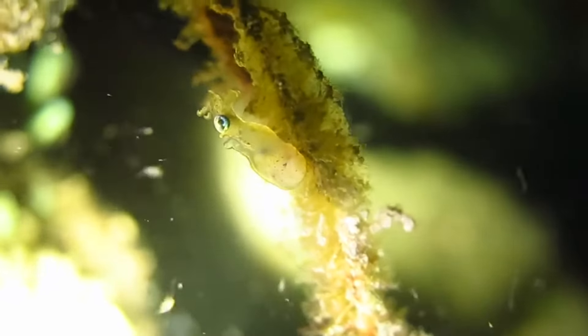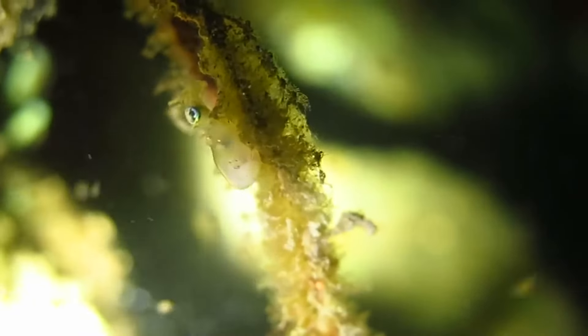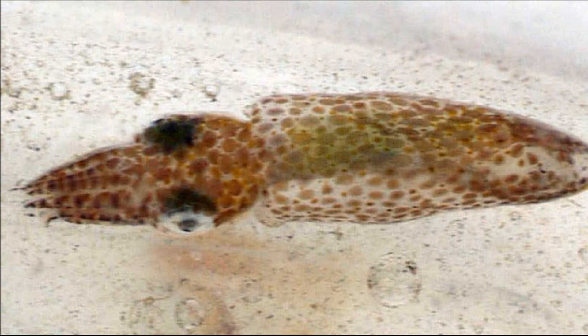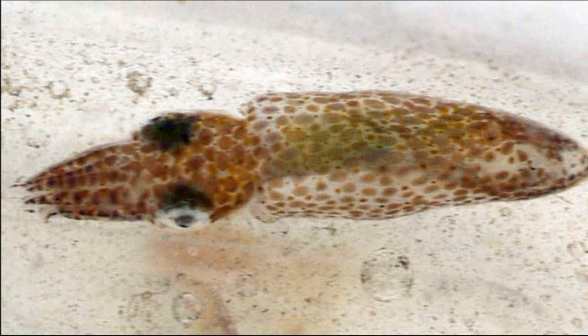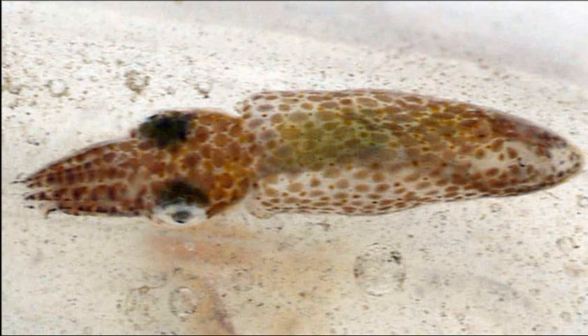Pygmy squid are the smallest squid in the world. There are several species. The northern pygmy squid is the most northern of all the species and is found in the western Pacific Ocean near Japan, Korea, southern Russia, and central China.